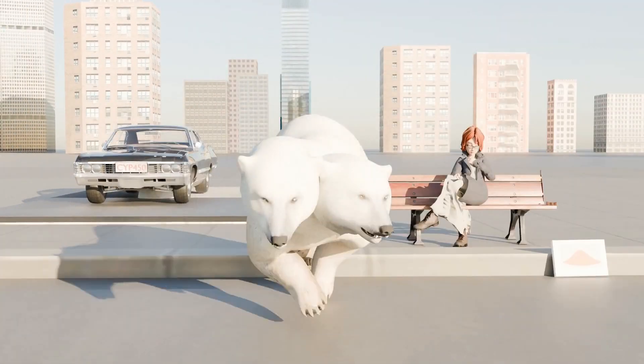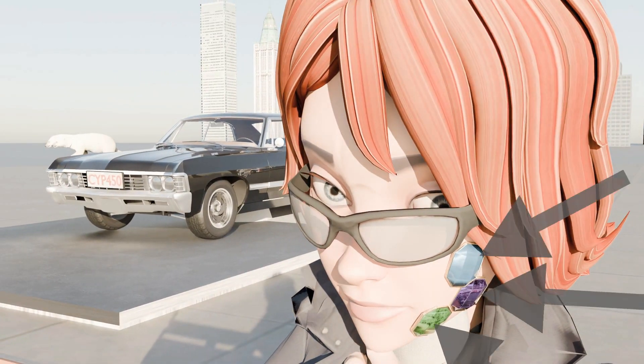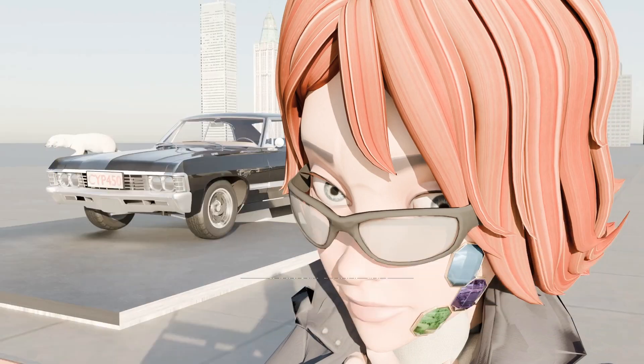The double-headed polar bear reminds us that carbamazepine is used to treat bipolar. The lady sitting near the car that's about to explode has three gems on her face, which reminds us of trigeminal neuralgia, as carbamazepine is used to treat trigeminal neuralgia.